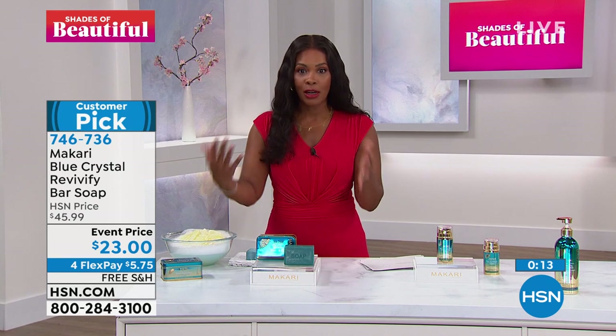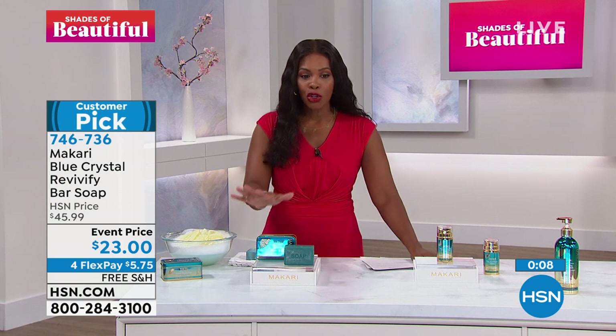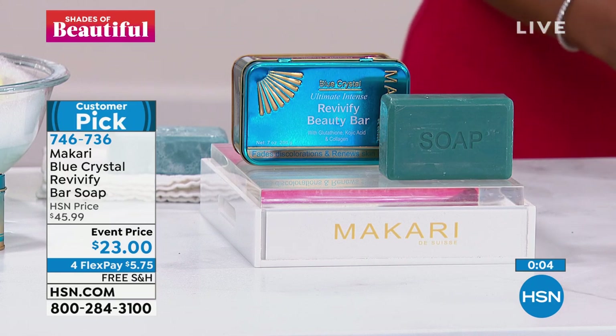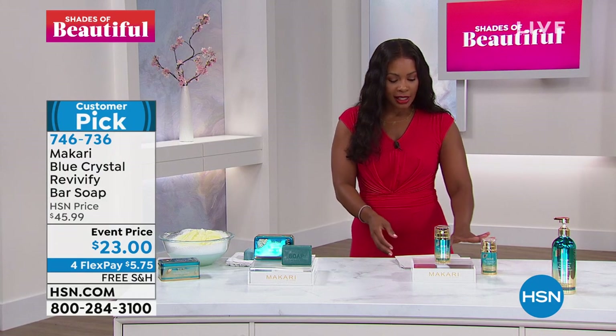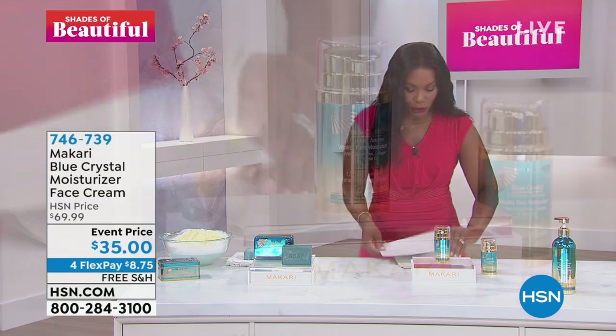We only have a few hundred and then we say goodbye to it until we can get more in. It is a beautiful luxury bar. You can use it on your face and body. One of the reviews said, 'OMG, love love the soap.' You've got to try it.